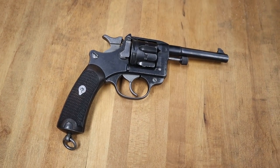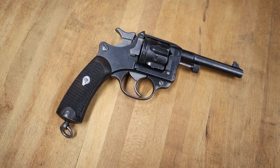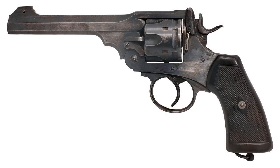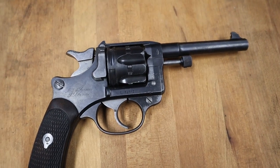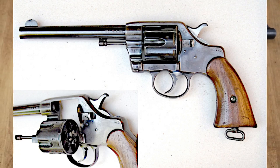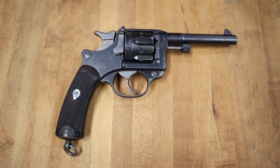Other countries during the same era went a different route, namely the British and the US which used large-bore revolvers, with .455 in the Webleys in England, and .45 in Colts and Smith & Wessons in the US, all of which fired 6 shots. The US's experiment with small-bore revolvers and .38 Long Colt in 1892 was later considered a failure as they went back to .45 caliber.